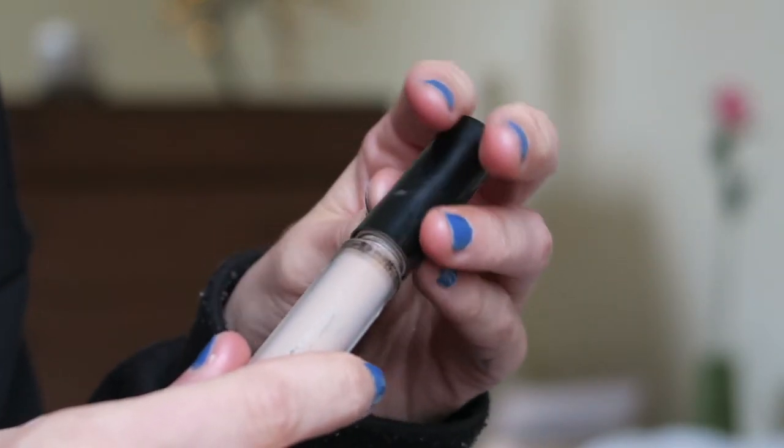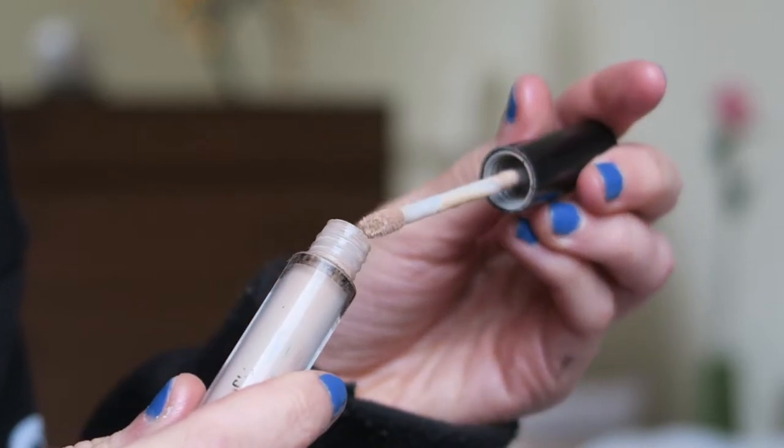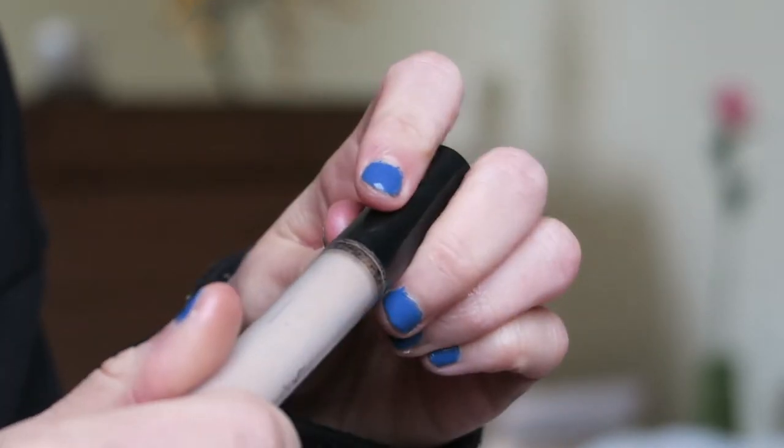I've got a couple of concealers — one of them I have no idea of the brand, it's rubbed off. All I know is it's in the shade cool sand. I remember not liking this because it was really cakey. It's pointless going into too much detail since I can't tell you the brand, but yeah — it was cakey, didn't go on top of foundation very nicely, and it just creased really quickly.